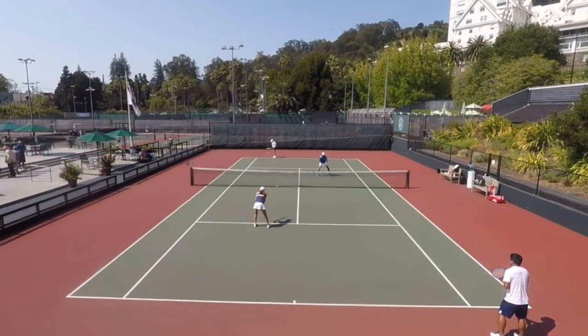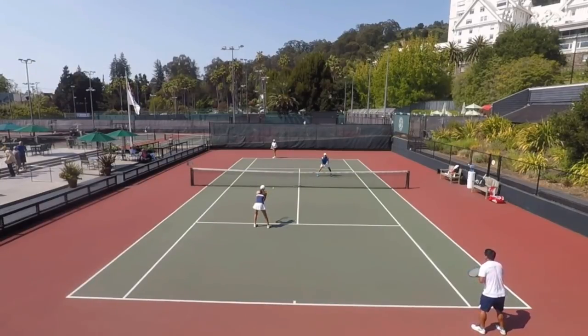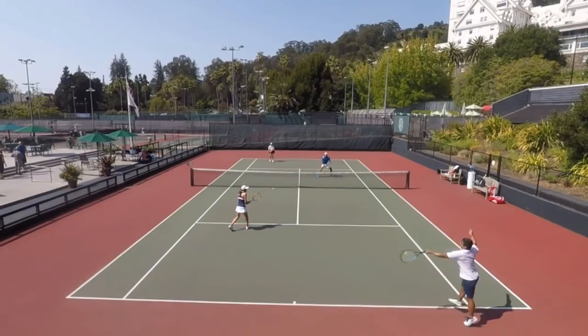Hey guys, I'm Brent Abel, webtennis.com, back with another episode of What's the Right Shot. We've got Erica Smith with the serve, her partner Jeff Jacklish, Miles Ulema with the return, and Miles' partner is Lisa Chang over at the Berkeley Tennis Club.